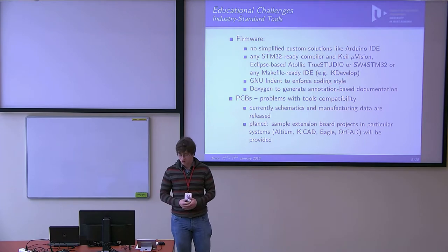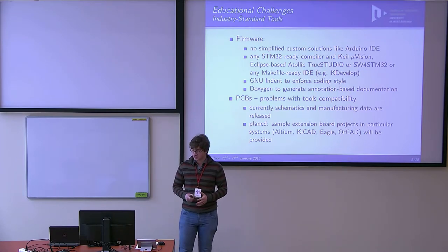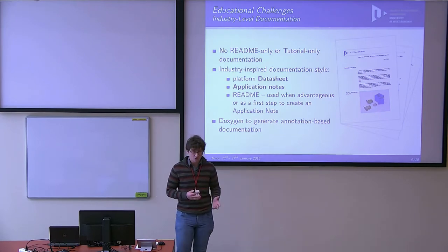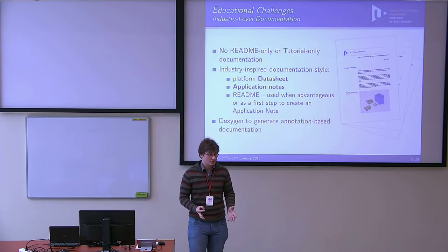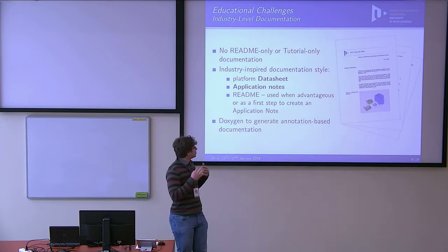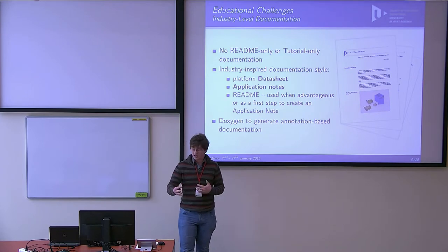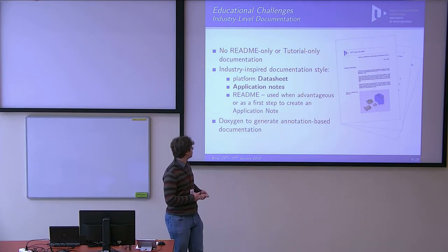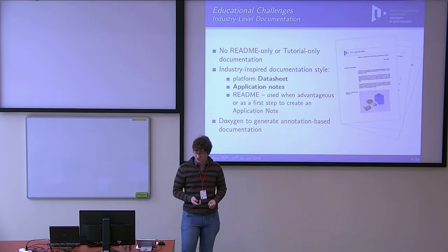We decided to open sample projects for many of these tools, though the projects are still under review. We also have industry-style documentation — formatted to avoid confusion when reading datasheets from Texas Instruments and ST. Our documentation has the same style: we have a platform datasheet, application notes to describe particular cases, and readmes — but the readme is not the main documentation. The main things are the datasheet, application notes, and other tools used in the field, such as Doxygen.